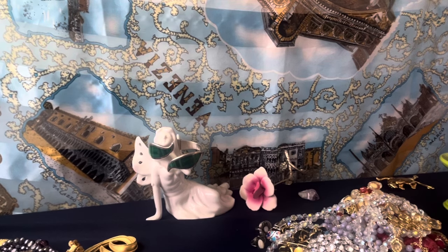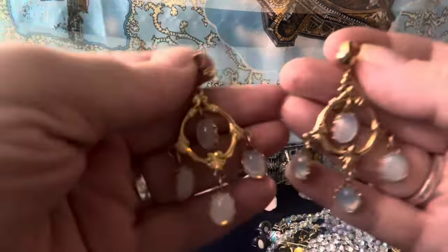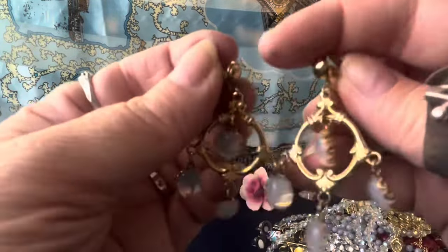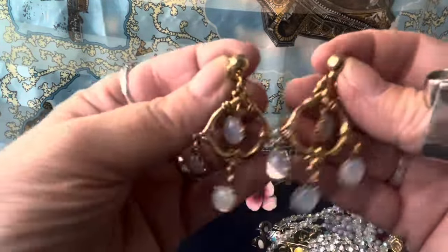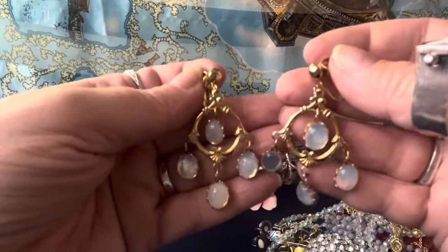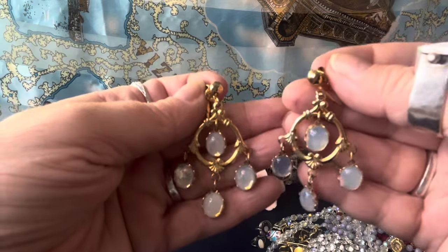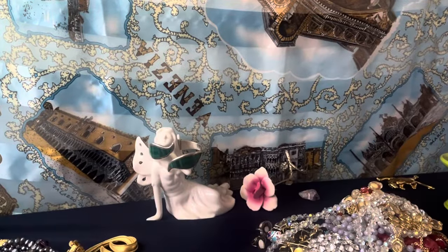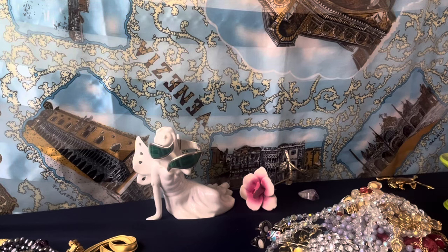These are nice too — look at those beautiful little opalite rhinestones. Clip earrings — the clips are good. Gold tone, very pretty little dangles. I think they're really pretty. They're unmarked as far as I can see.